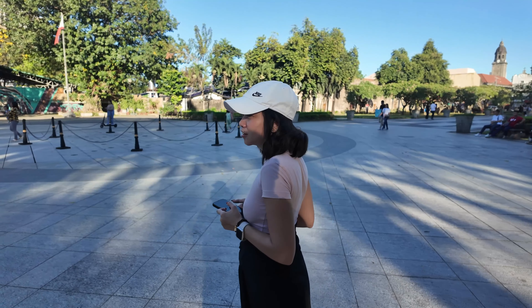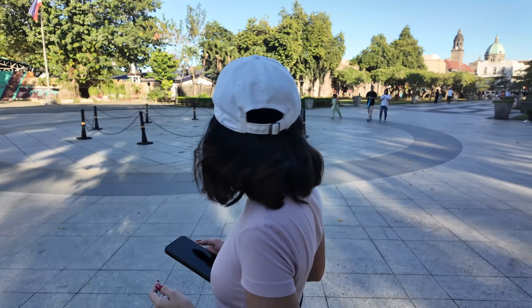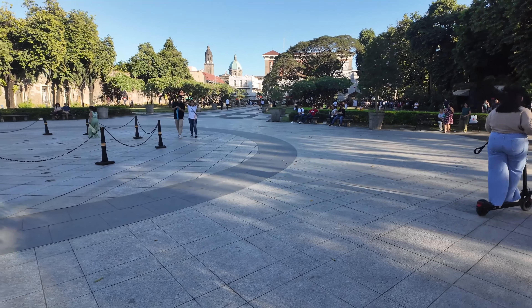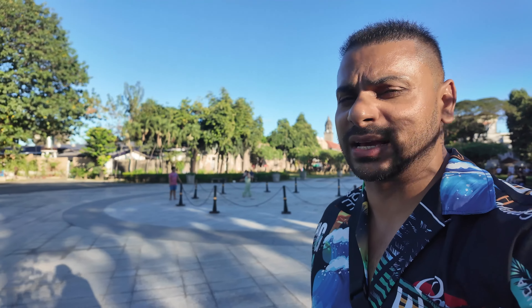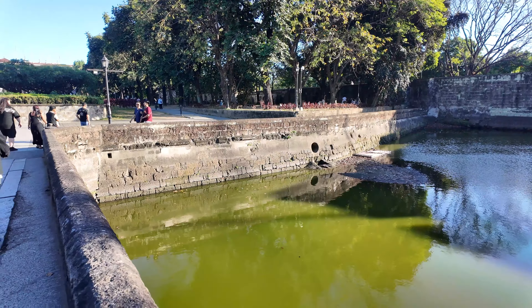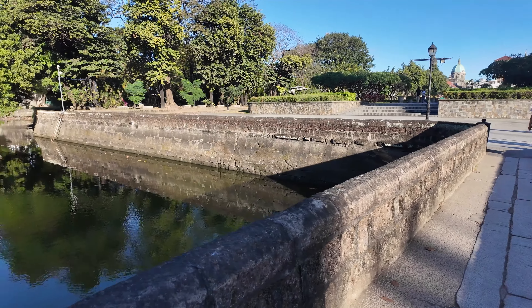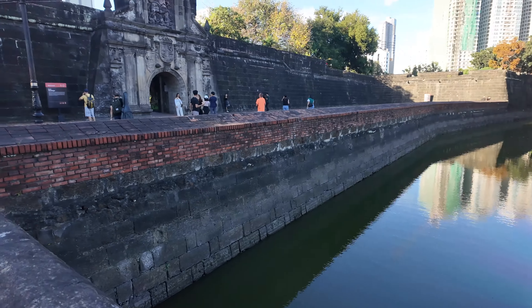It's a shame they charge you for this — it seems like a nice place for people to just come out and hang out in general. But 75 pesos is not too bad. Oh hang on — it actually goes through that little tunnel there. Look at that — nice murky green water. That looks disgusting! Anyway, we'll continue.